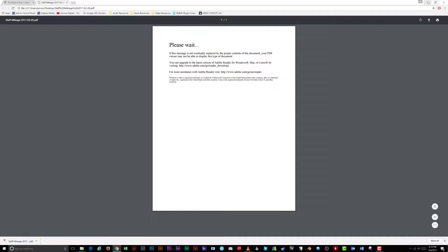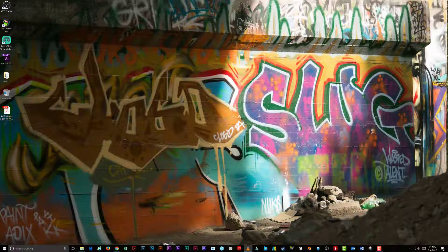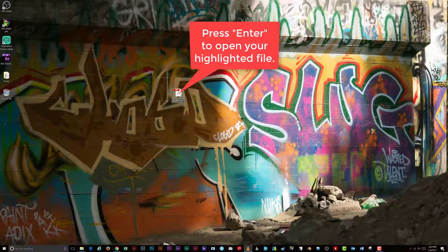Note that if you open the downloaded file from inside your web browser, the browser will attempt to open it with any plugins available. That is not what we want. Instead, navigate to your saved file, press Enter on the keyboard, and your PDF will open in its native application.